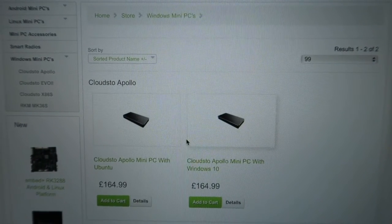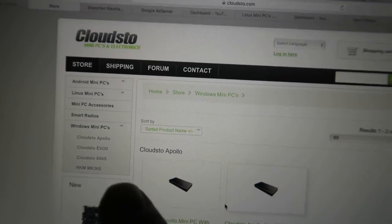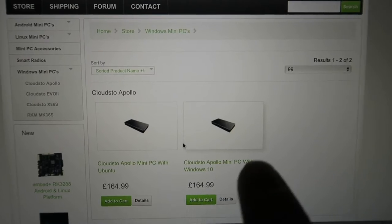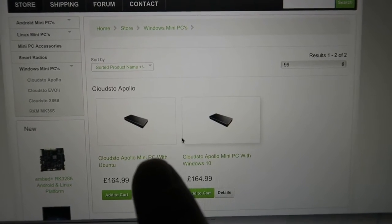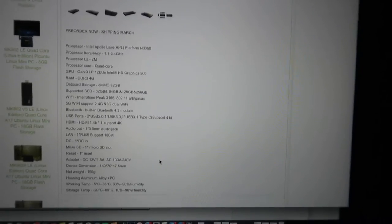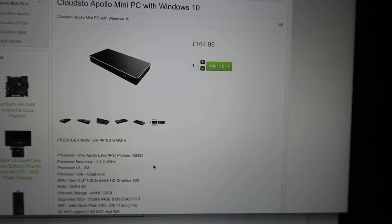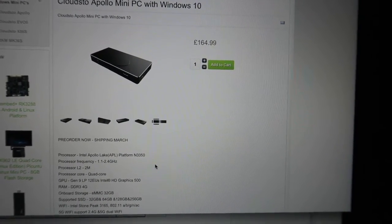It's one of those UK days today — just wet. The mini PC is up on the website guys, so if you want to go check it out head to cloudstow.com. You'll find it in Windows mini PCs or Linux mini PCs — there's basically two types: Windows 10 and an Ubuntu one. Sorry about my voice by the way, I think I've just finally caught the cold that Sarah's had for two weeks. All the specs are on there, so go check it out. I'm going to add a lot more information, more pictures, more videos showing how it works.